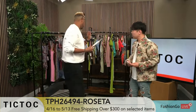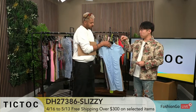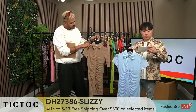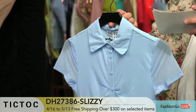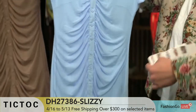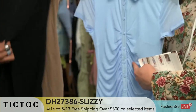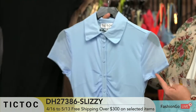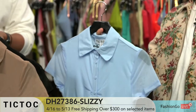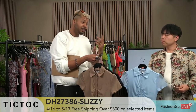Which one are we moving on to now? The collar dress. So we have three colors here. This one is DH27386 Sleazy. This one comes in baby blue, taupe, and black. The button-down detail with the ruched detail has been doing really well. We brought it back in mesh, and this one is also a recut, which means it sold very well and we got reorders from customers — meaning they sold very well. More options for people to jump in.